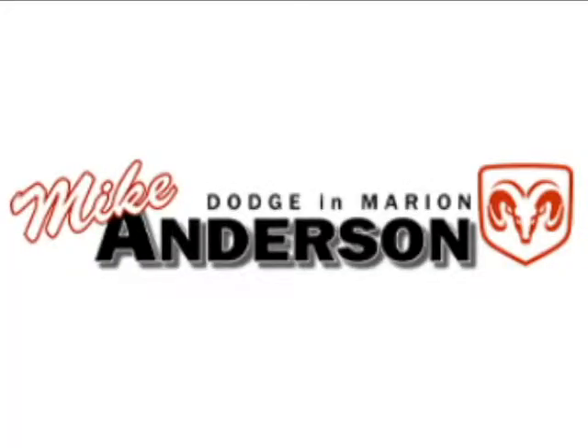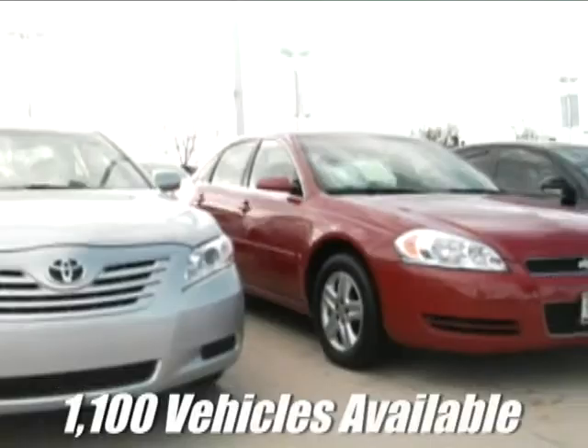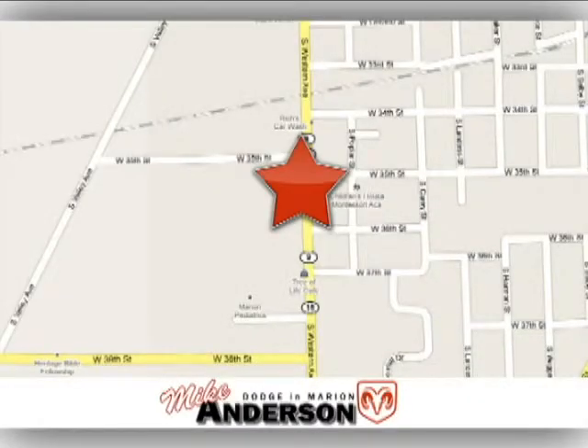At Mike Anderson Dodge, there's more than 1,100 vehicles available for immediate delivery. We're conveniently located on the bypass at 3527 Southwestern Avenue in Marion, Indiana.